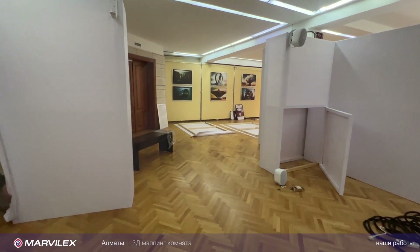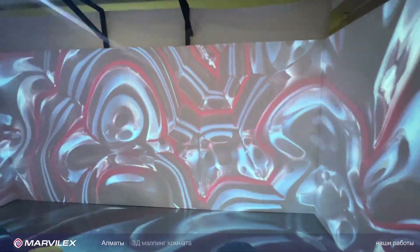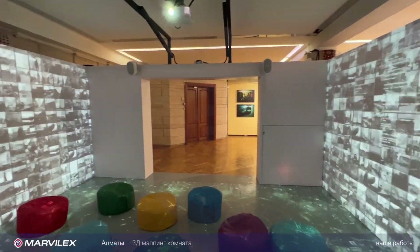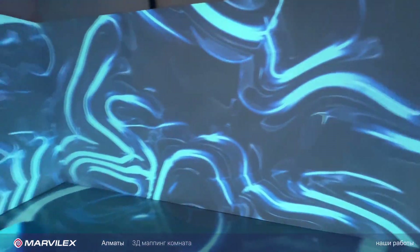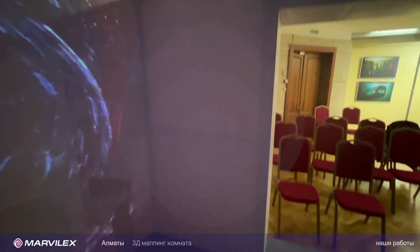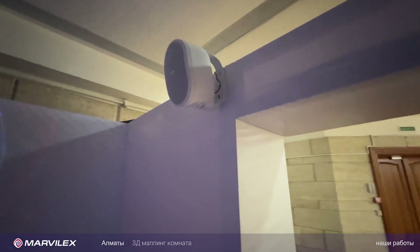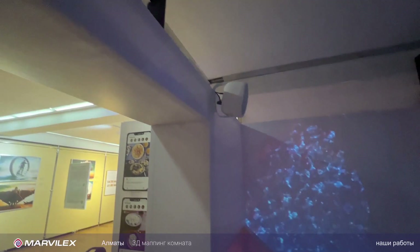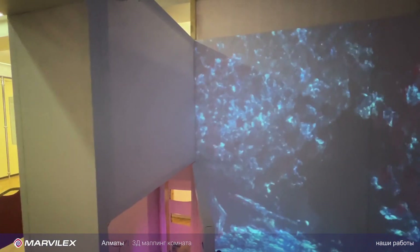Из этих материалов мы изготовили вот такую вот комнату для 3D-мэппинга. Размеры данного помещения составляют 5 метров по ширине и 4,5 метра по глубине. Также у нас есть технические участки для красоты, и на колонне висит колонка. Вверху в колоннах спрятаны кабели HDMI — скрытая прокладка, чтобы ничего не было видно.